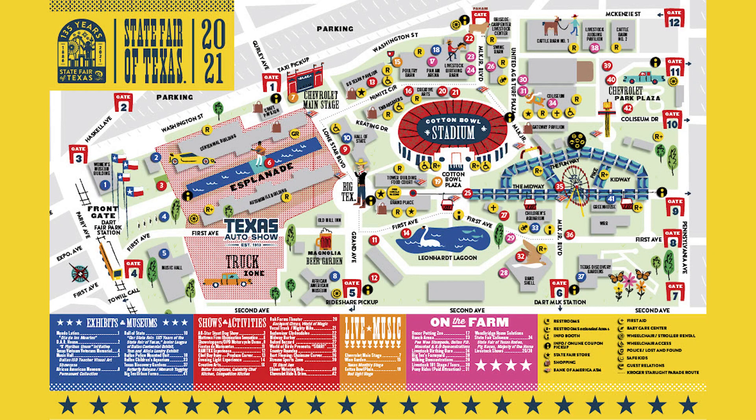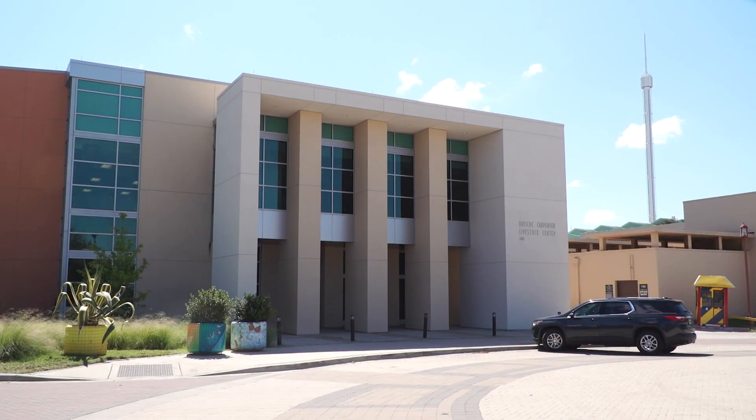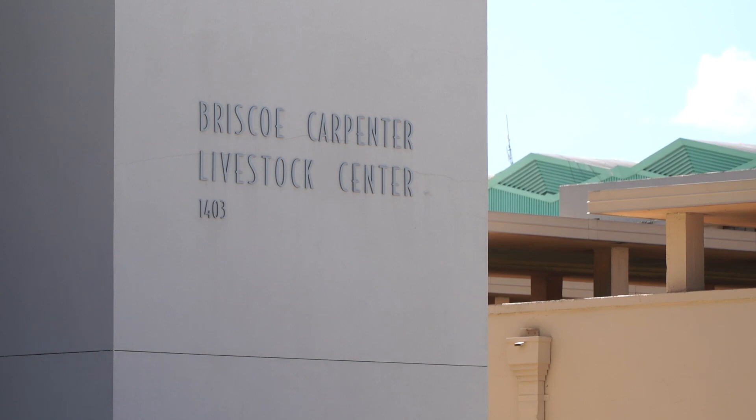Our final pick is near the Pan Am Gate, on the north side of the fairgrounds. Inside this livestock center, you'll find some of the more recently renovated restrooms that will let you take care of business and get on your way.